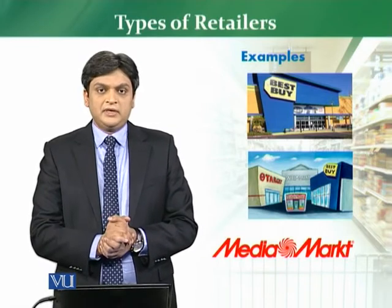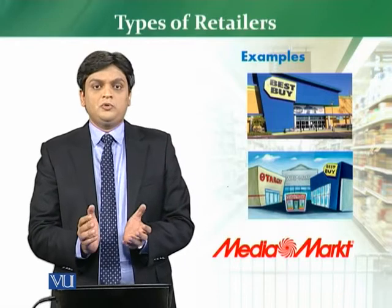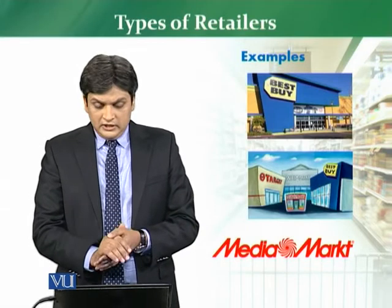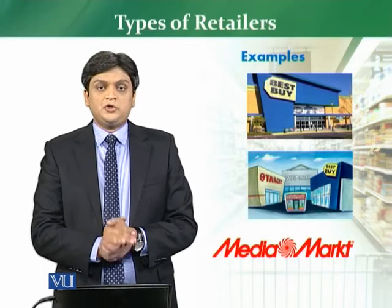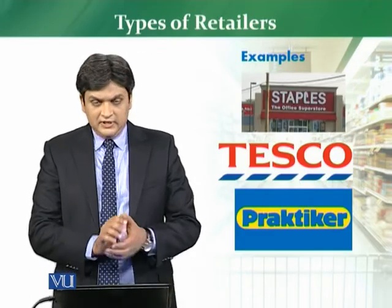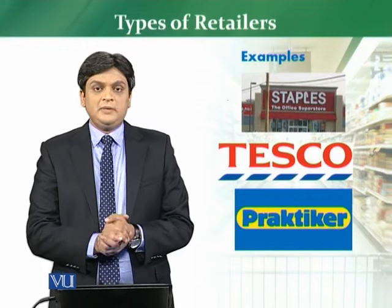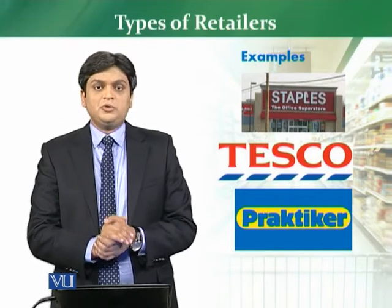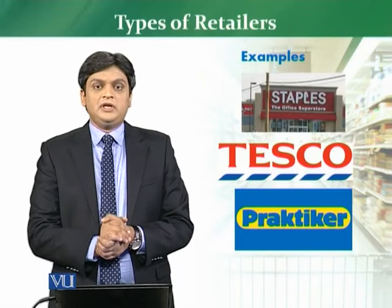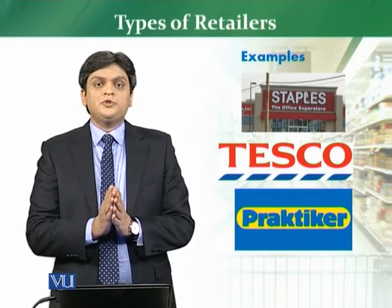Some internationally famous examples of box stores include: Best Buy, and Walmart — which fits both the category killer and big box overall categories. Target store is also one of the very good examples. Media Market is a huge store selling electronics and appliances as a specialty store. Staples is an example of a specialty store focused on office supplies. Tesco meets the big box store criteria. Practicar is also a big box store selling products.